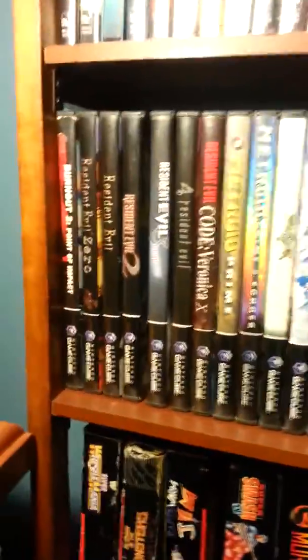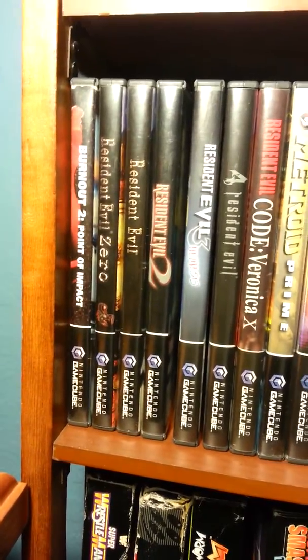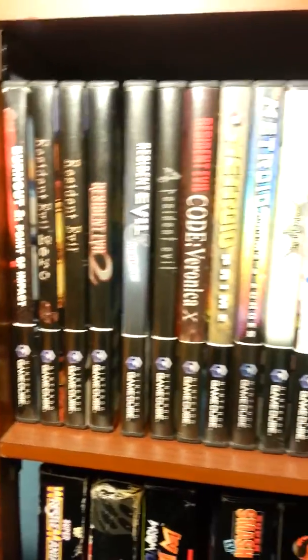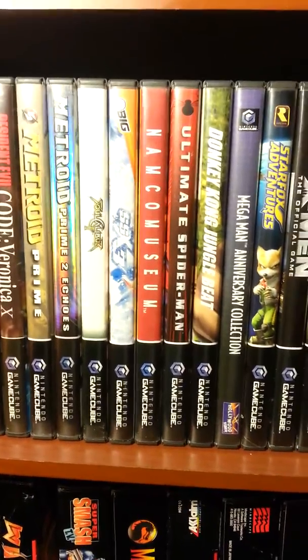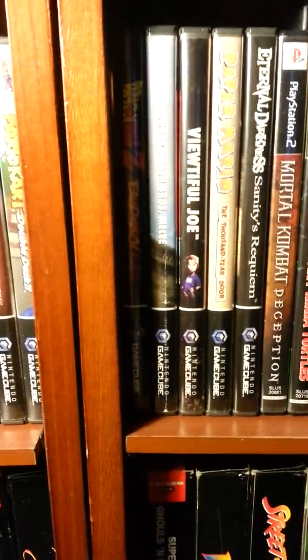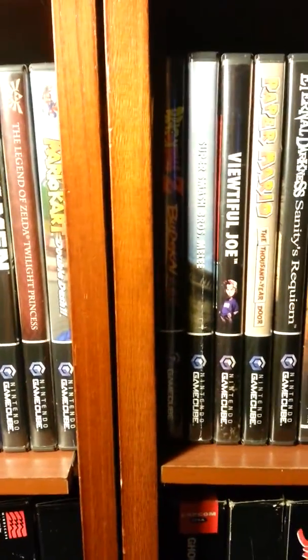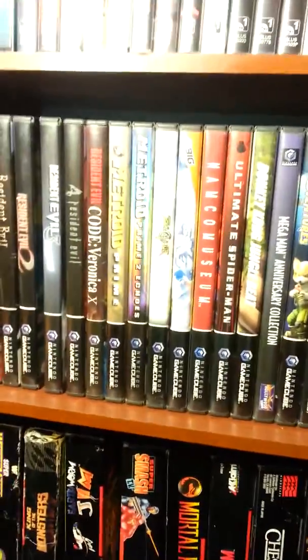So those are all my GameCube games that I have so far, starting with some of my favorites. There you go — some PlayStation games as well, but yeah, I'm pretty happy with what I got right now.